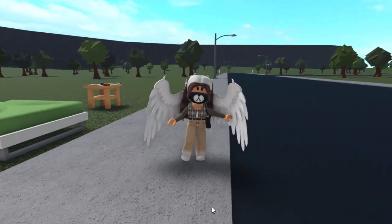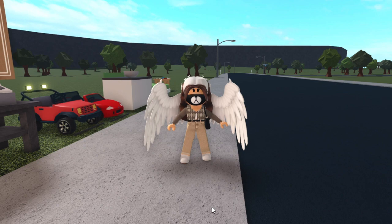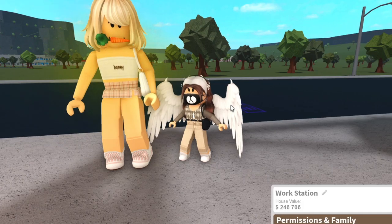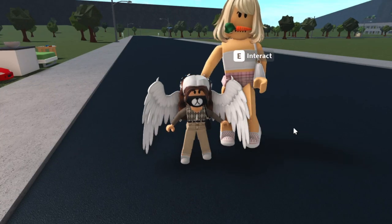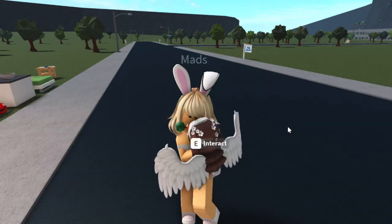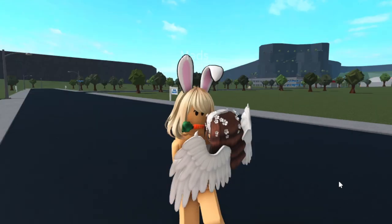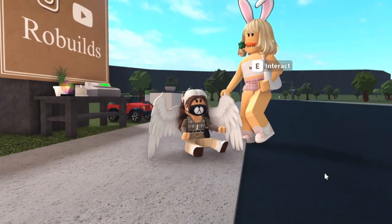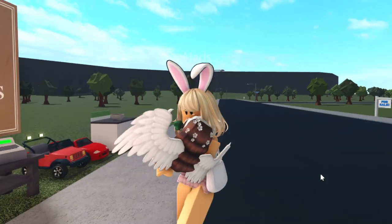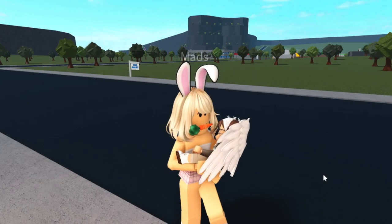When picking up babies versus toddlers, the way the adult holds them is different. I got a friend's account to demonstrate: when carrying the toddler, here's what it looks like, and then as a baby it's held differently — pretty much how babies are actually held. That's the difference between the two.